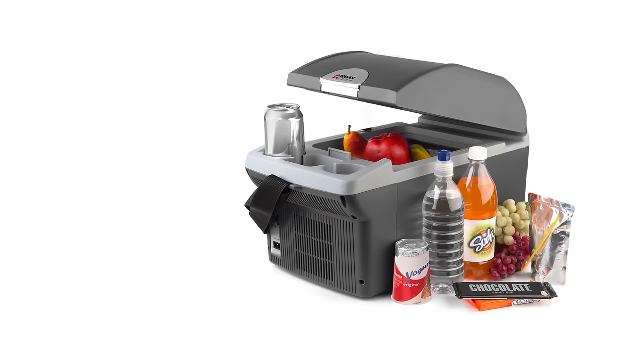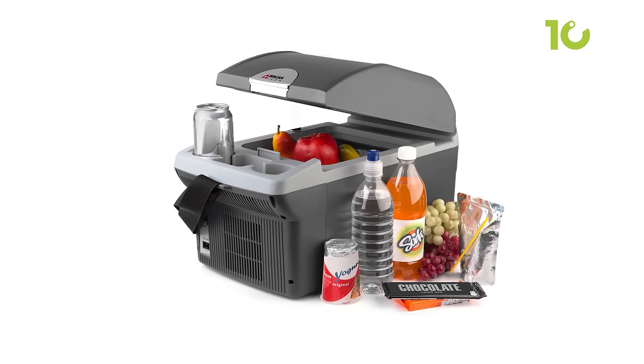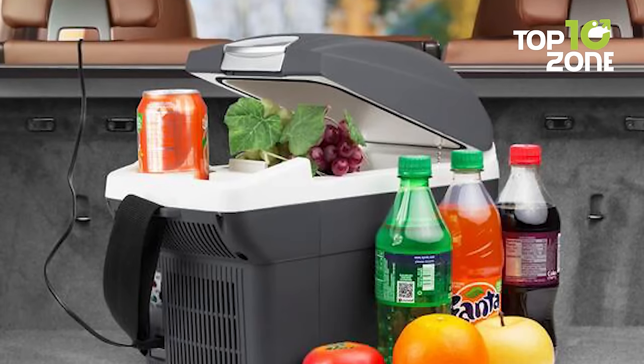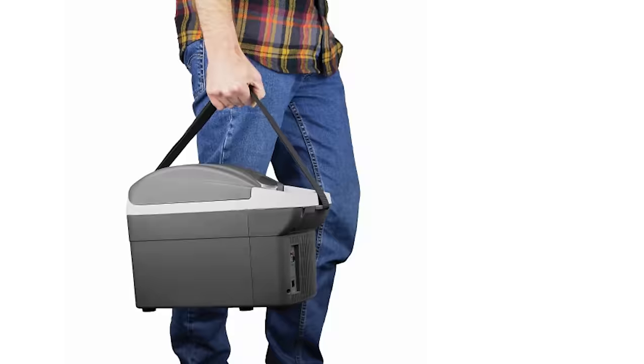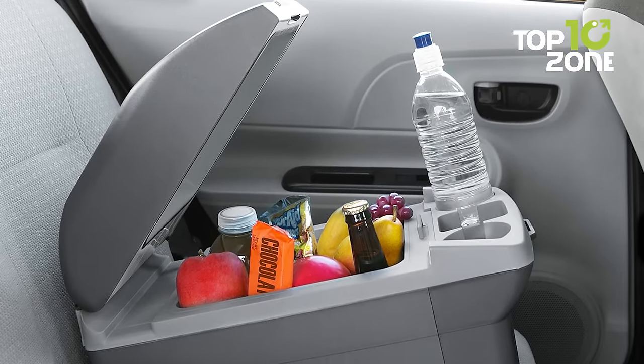With a maximum cooling capacity of 32–36 degrees Fahrenheit and the ability to heat up to 140 degrees Fahrenheit, it caters to all your temperature needs. Its 9-foot power cord makes it accessible from your vehicle's back seat area, and the built-in shoulder strap adds convenience for transport. No more messy ice — just enjoy a stress-free car camping cooler experience.